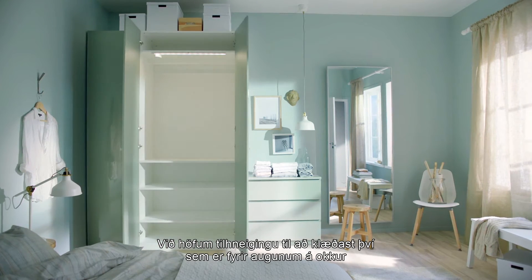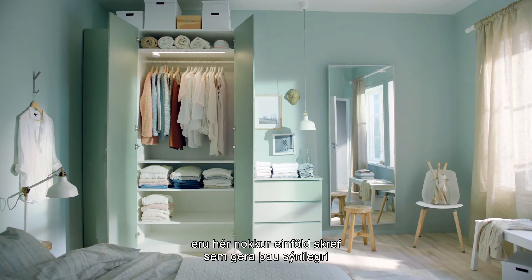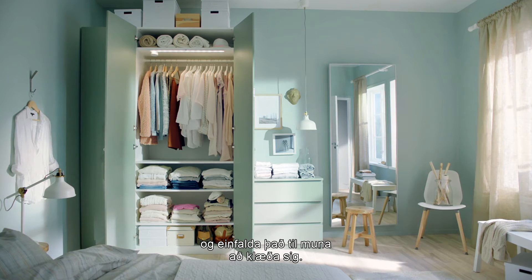We tend to wear what we can see. So to make better use of all of our clothes, here are some simple steps that make clothes more visible and getting dressed a whole lot easier.